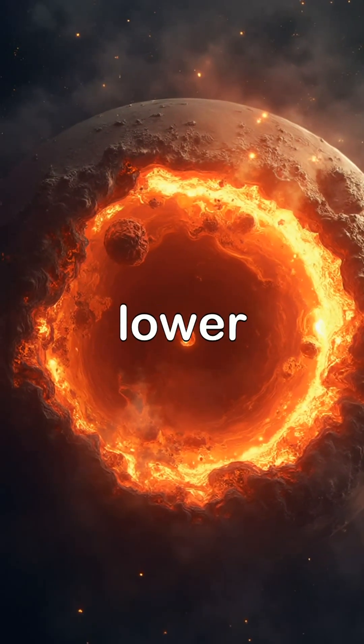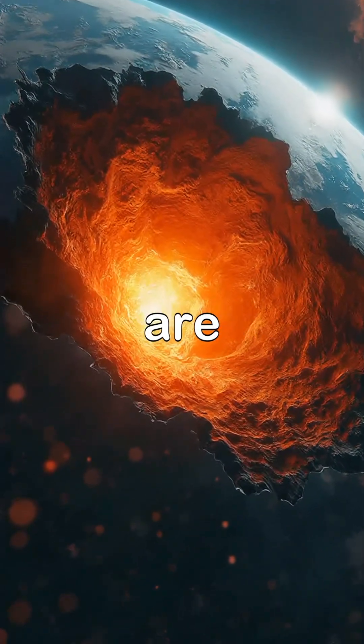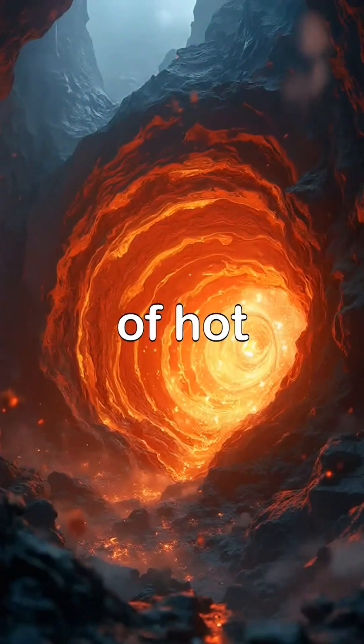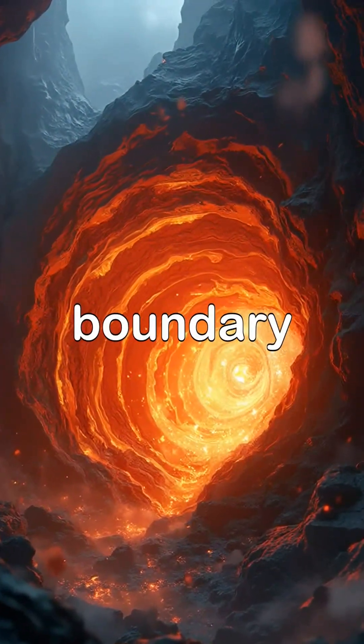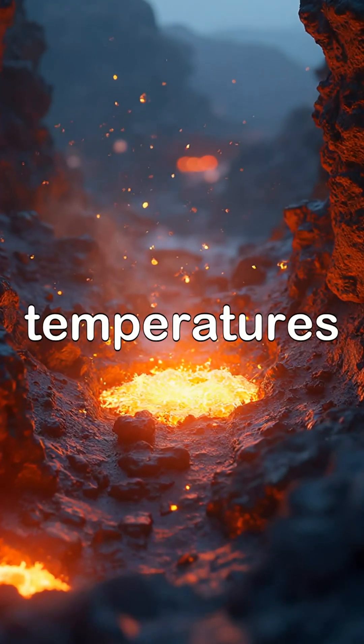Question 1: Why are some parts of the lower mantle hotter than other parts? Correct answer: The lower mantle is hotter in areas where there are hot spots, which are upwellings of hot material from the Earth's core-mantle boundary. These hot spots can cause the surrounding rock to heat up, creating areas of hotter temperatures.